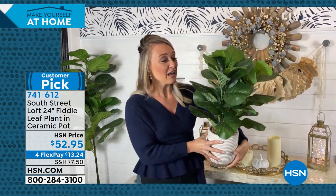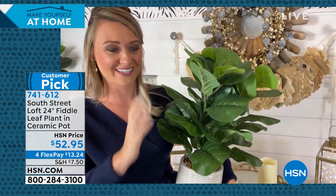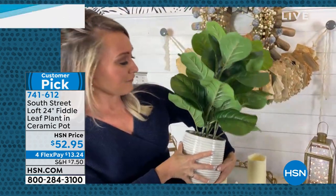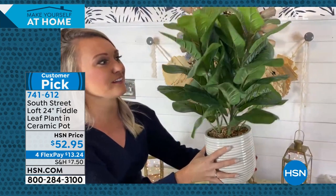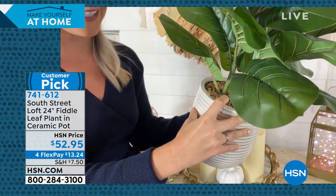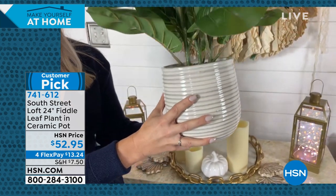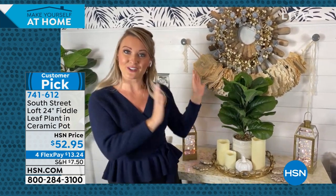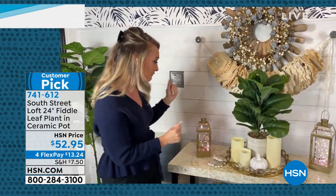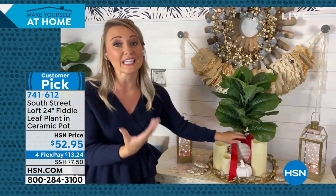There are other fiddle leaf plants in the marketplace, but ours has large, beautifully veined leaves that look incredibly realistic. Anyone that comes into your home is going to do a double take. It's also incredibly lush — other fiddle leaf plants only have about three branches and a handful of leaves, but ours is lush and dense. We have real pebbles at the top, secured in place, and a beautiful distressed ceramic pot with lovely horizontal ridges. This is premium, premier, and absolutely stunning.